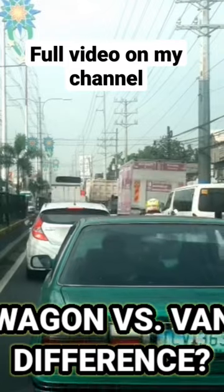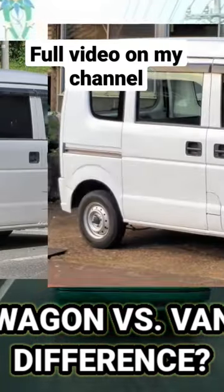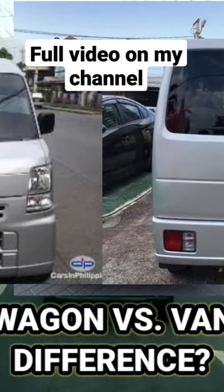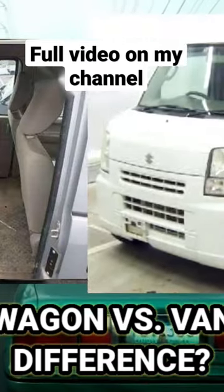While Every Van has its simple features like its simple rear light, seats, manual sliding doors, front power window only, mostly no fog lights on every van model released, simple interior mechanism, and 13-inch steel wheels.